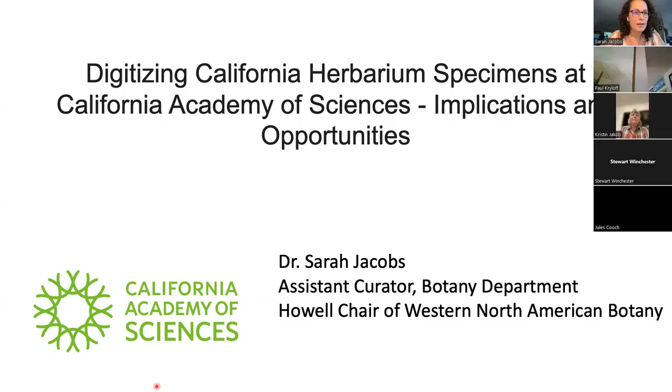Thanks for that introduction, Kristin. It's a real pleasure to be here. Normally I give research talks, and I'm excited to be sharing something more directly aligned to the herbarium. This evening I'm going to be talking about our current digitization efforts at the herbarium. I've got some fun videos and things to tell you about that project, but first I want to spend a couple of slides talking about what a herbarium is and why herbarium specimens deserve to be digitized.